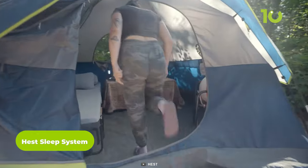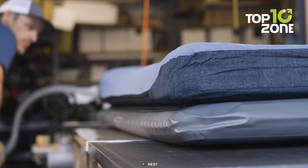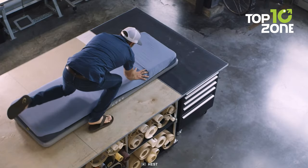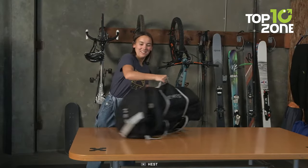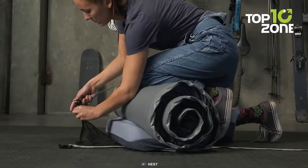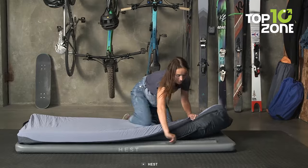Next up, we have the Hest Sleep System, a game-changer for outdoor enthusiasts who value a good night's sleep. This innovative sleep system combines durability, temperature resilience, and exceptional comfort to ensure that you get the rest you need, even in the great outdoors. With its 7-inch memory foam mattress, the Hest Sleep System provides the ultimate comfort and support, allowing you to wake up feeling refreshed and rejuvenated. The rest includes a rollable mattress, a convenient carry case, and a pump for effortless inflation. Whether you're camping, road tripping, or simply enjoying the outdoors, the Hest Sleep System is your ticket to luxurious sleep wherever your adventures take you.